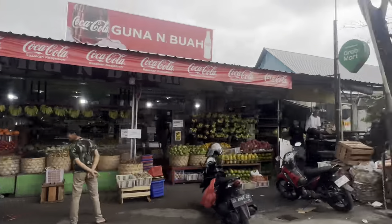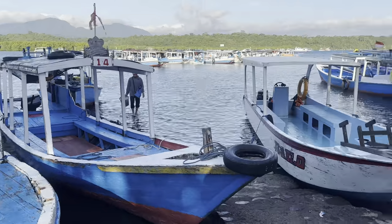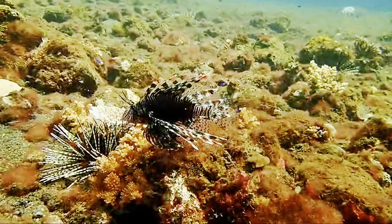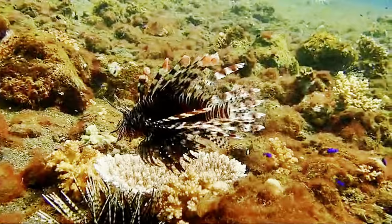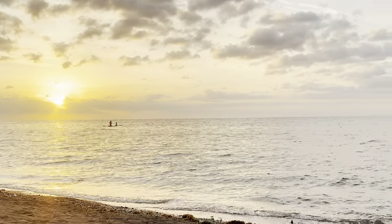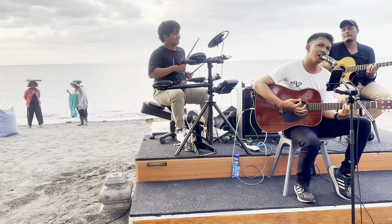We then drive west to Pemuteran village, and from there we go to Menjangan Island. Diving in these waters is the ultimate diving experience. The combination of untouched sea life and beautiful corals is definitely not an experience to be missed. What better way to conclude it than to stop right around the corner at the Banyu Wedang hot spring. We then go back down to Lovina Beach as we greet the sunset listening to beautiful music.